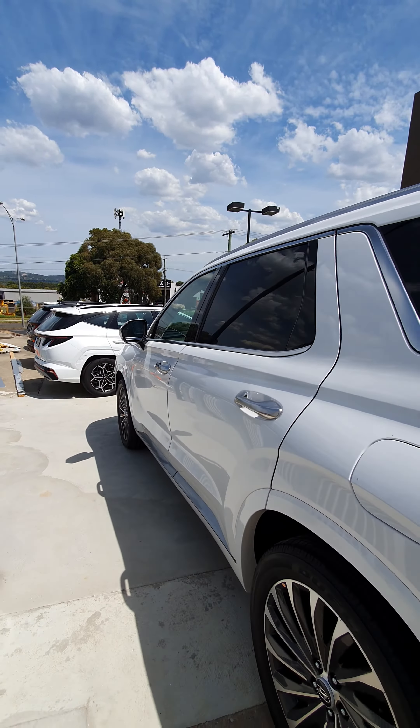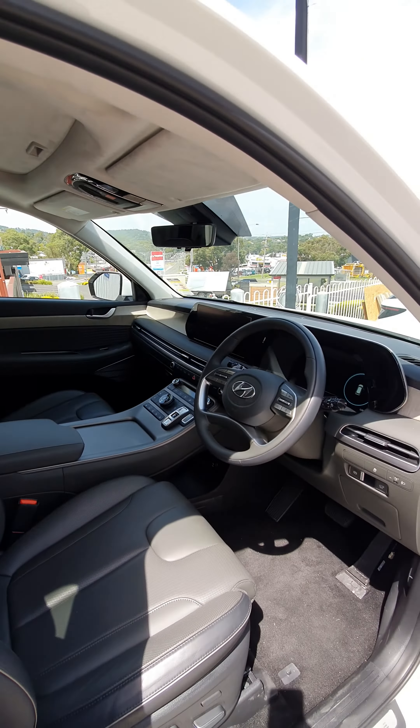And the rear end. I'll give you a quick glimpse of the interior. Thanks for watching.